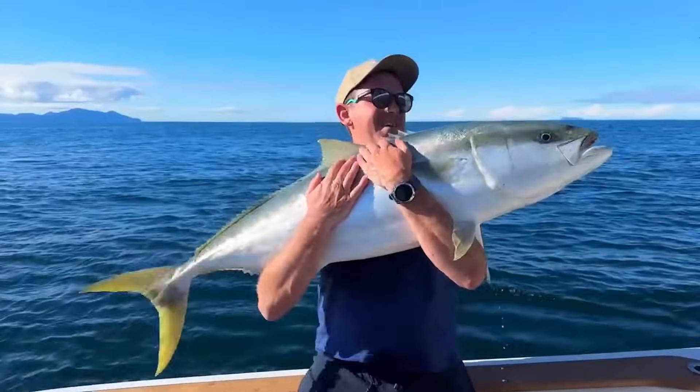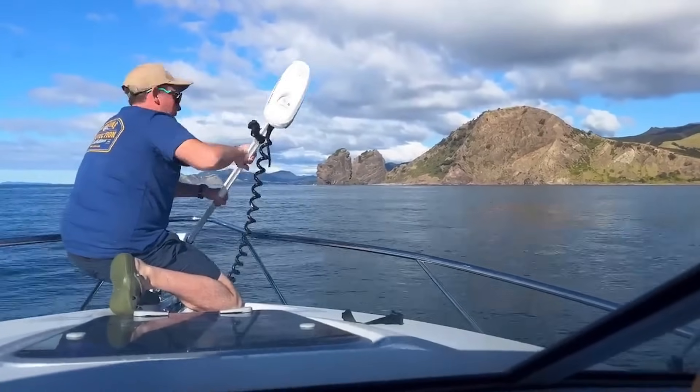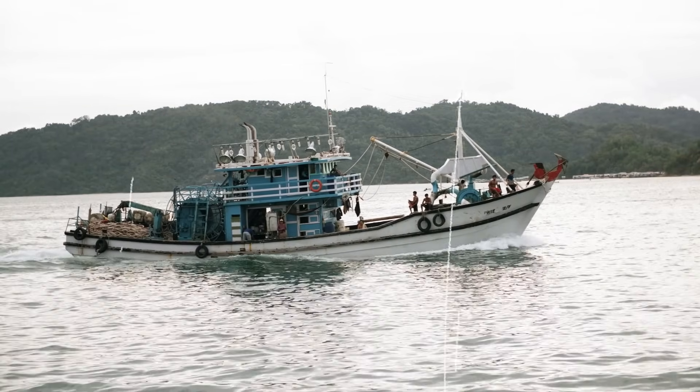I took all my non-boating friends out fishing last summer. They kept asking why we couldn't bring more beer and people — the boat's so big. I showed them my capacity plate and explained that physics doesn't negotiate.